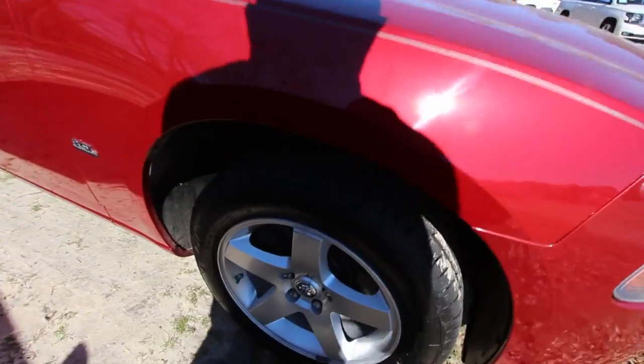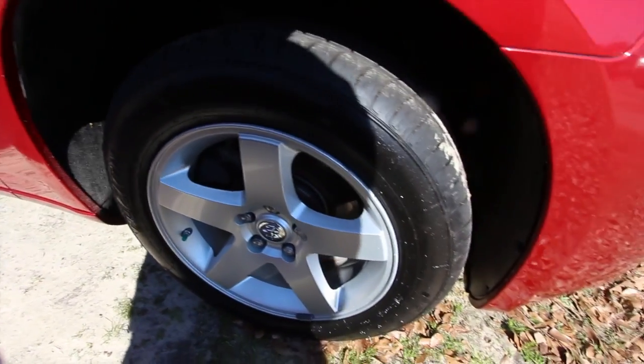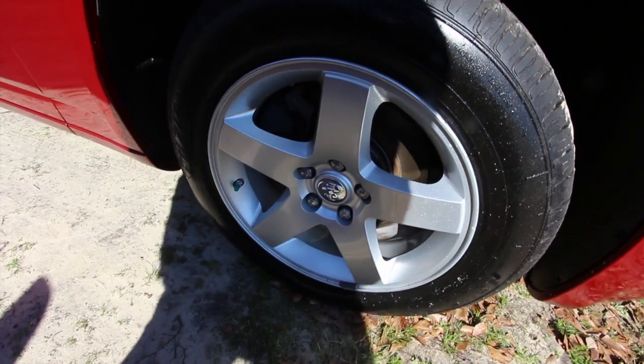Let's take a look at the wheels. Definitely got five-star wheels on there. Plenty of tire tread — Fusion tires, size 215/60 with a 17-inch wheel.